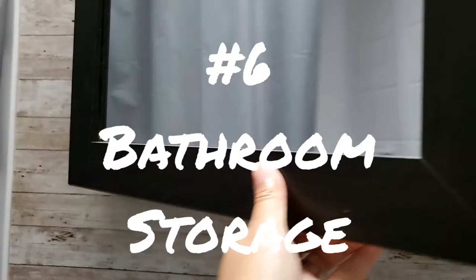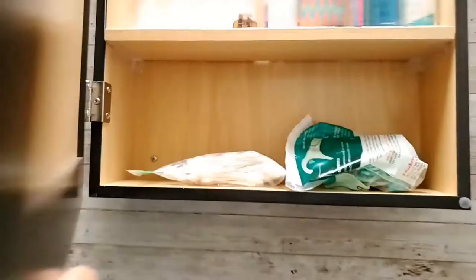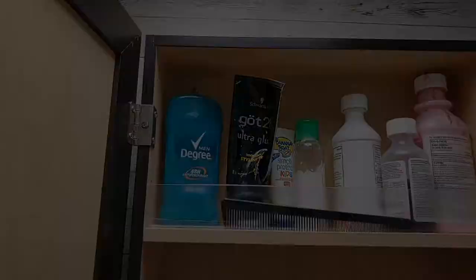Number six: bathroom storage. The camper did not come with a cabinet in the bathroom. We purchased a medicine cabinet, installed it, and added custom plexiglass inserts on the shelves to prevent items from falling.